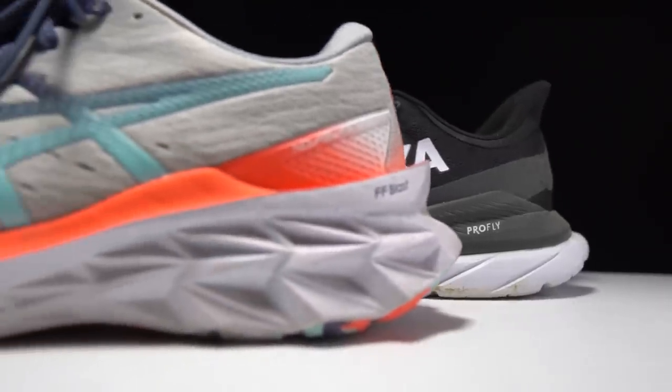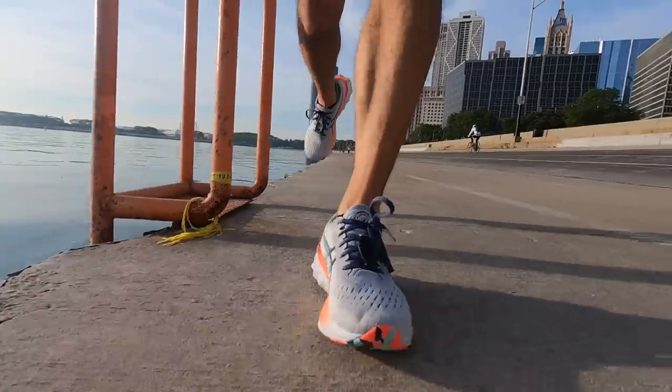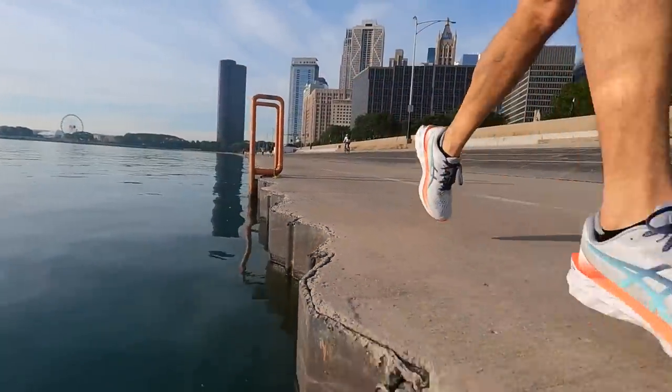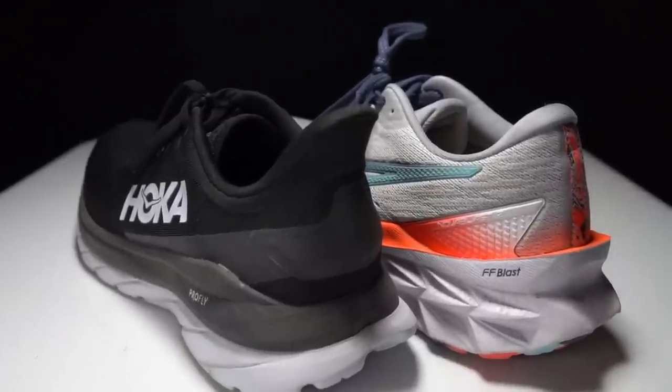Now that I've gone through all my different categories, it's time to crown a champion. In this battle, I'm definitely picking the Nova Blast 2. I prefer the extra squishy softness — I'm always excited to put on this shoe and take it for a run. It has a lot of little improvements over version one, and I think they made a great shoe even better. Even though the Nova Blast 2 is my pick, there are a lot of scenarios where you'd want both of these shoes in your lineup.